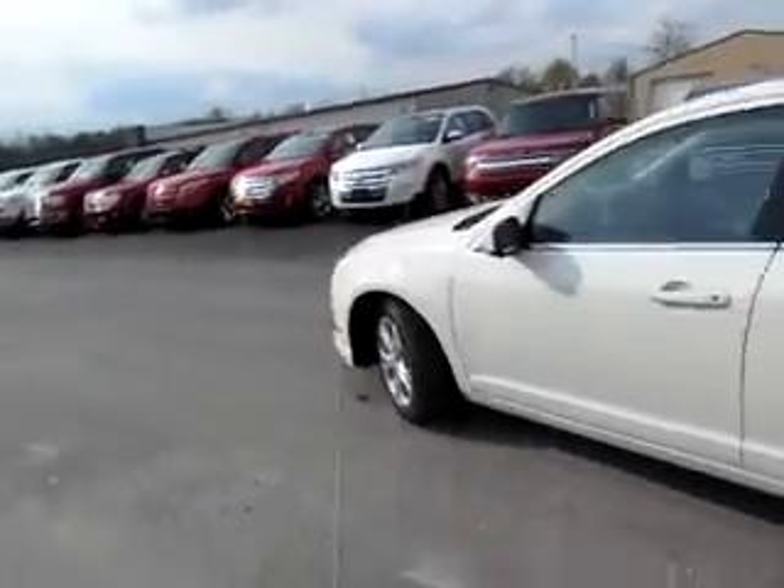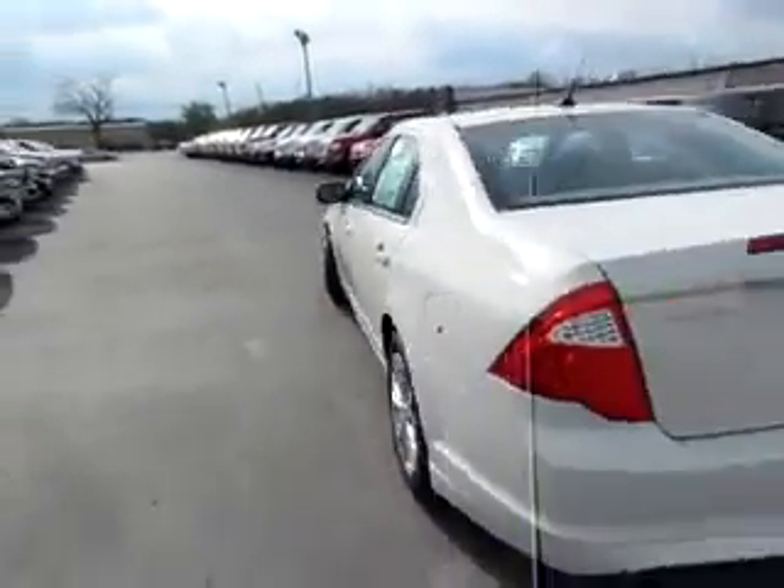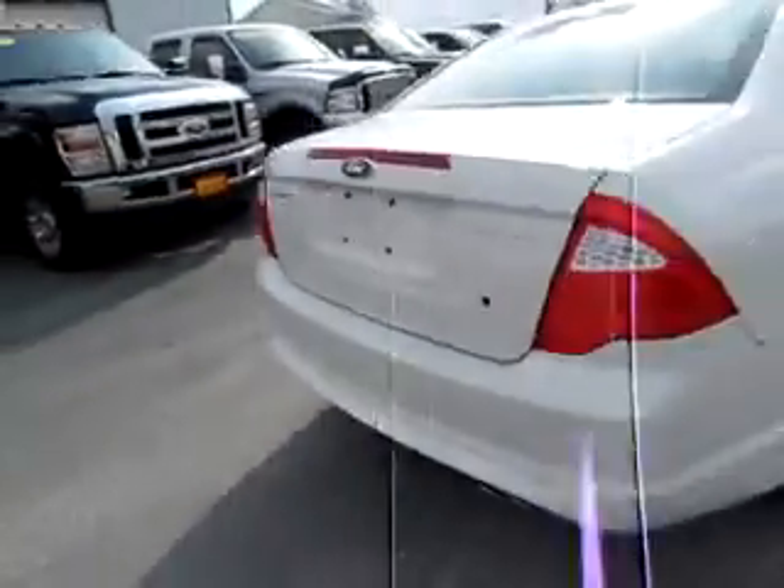This is a good-looking 2012 Ford Fusion SE — a brand new car. It features parking sensors in the back and dual mirrors for safety.